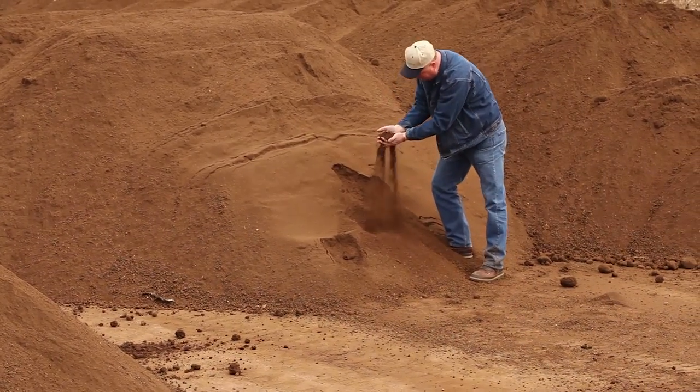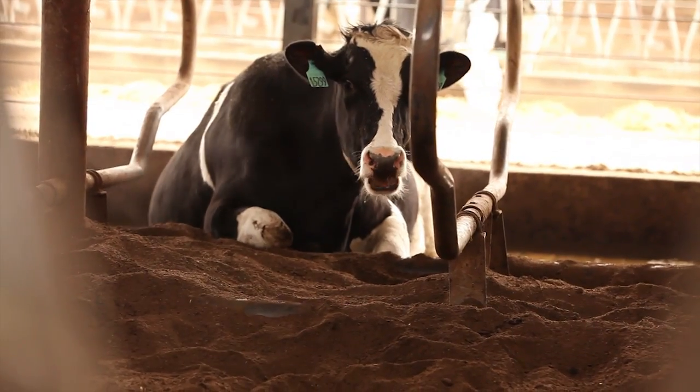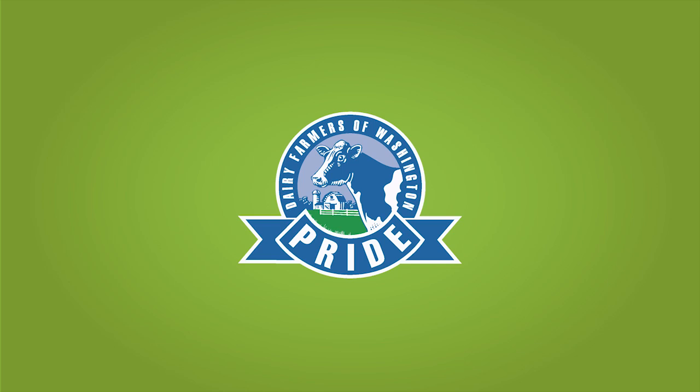And this is all made from waste — it's either straw, manures, feed waste — all the things that have been left over through the process, and then through the composting process again sterilized, homogenized, made comfortable with the straw fibers. So it's a cushy bed when she lays down, and it's a sterile bed, so that it's a good quality milk being produced because the cow is healthy.